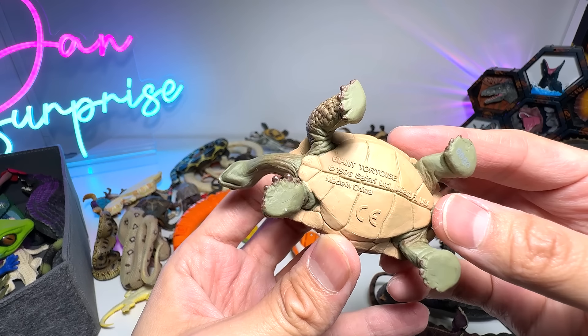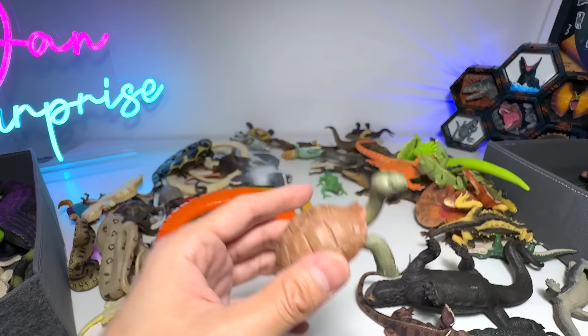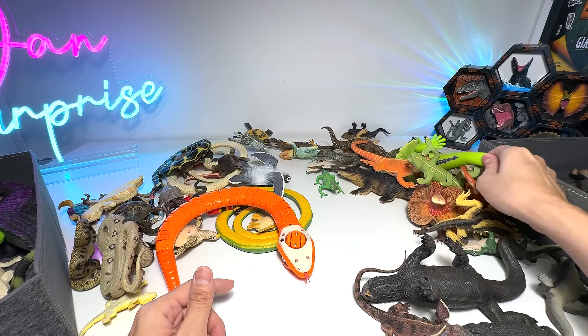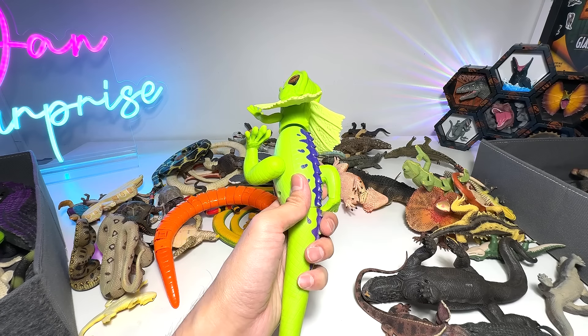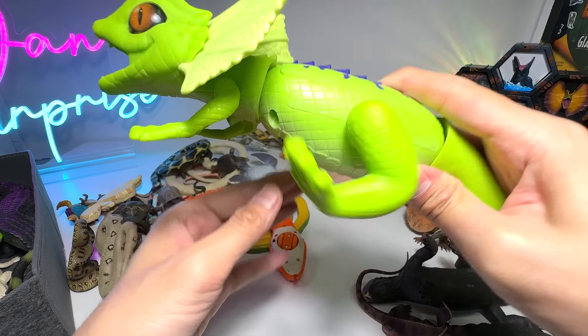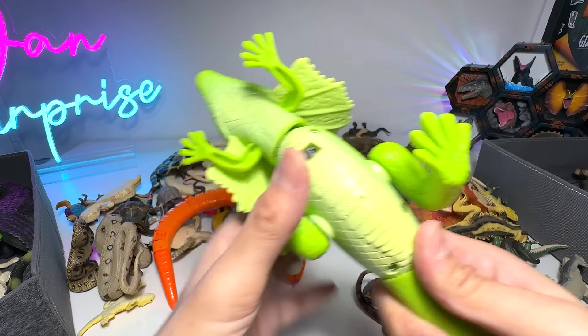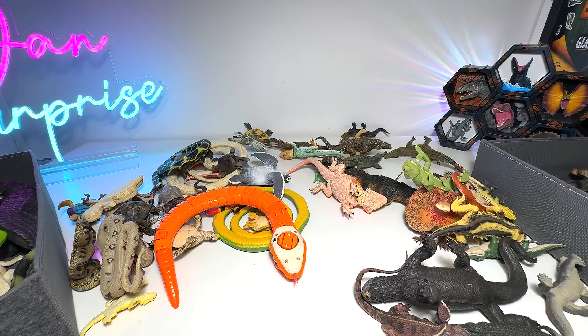Giant Tortoise right here — I'm going to be putting the Giant Tortoise with the snakes. And here, it's a frilled neck lizard. The batteries are very low, I suppose. You can see the legs are still moving, but it's not as fast as the other one.